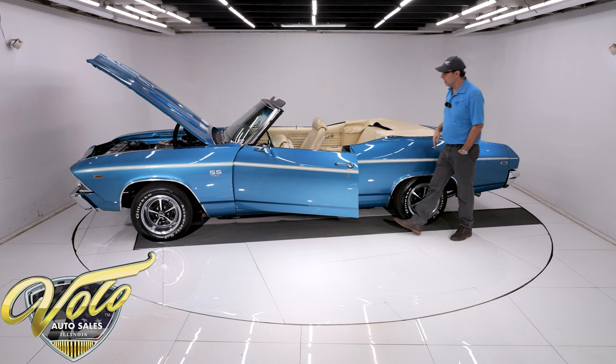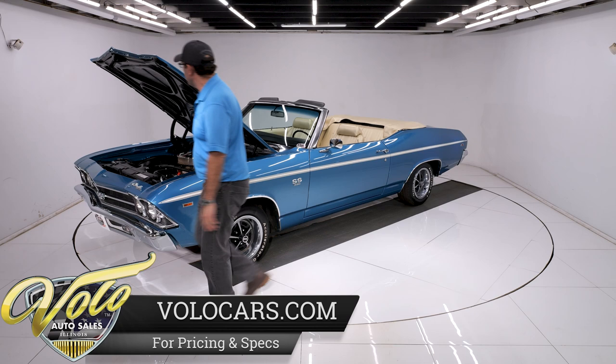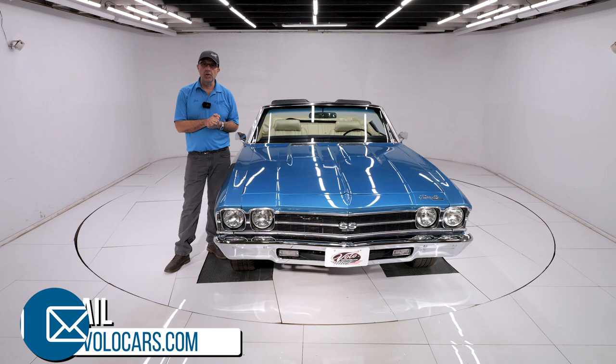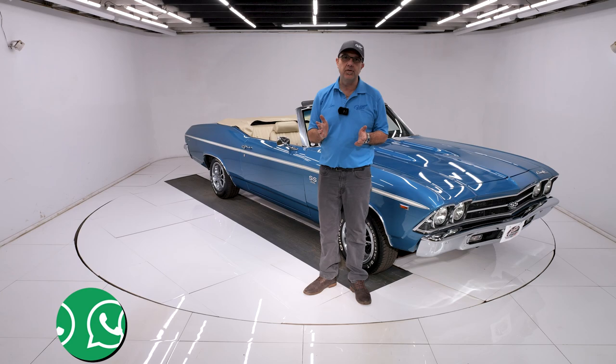So there you have it. The colors, the options — big block, four-speed convertible — this is the car everyone wants. Go to volocars.com. Salesmen will help answer your questions, help get this delivered to your door, and help you finance it for as long as 144 months so you can get a nice small payment. If you enjoyed the video, subscribe to our YouTube channel and click on the bell icon — you'll be notified when new ones are posted. Thanks for watching.